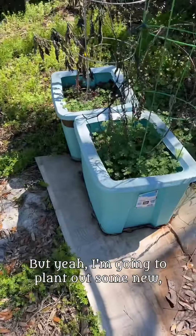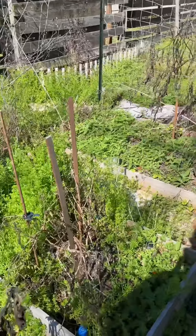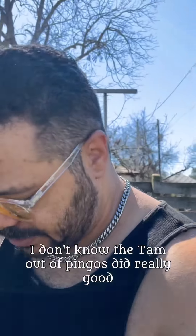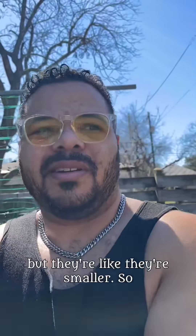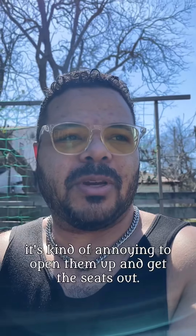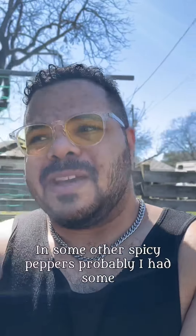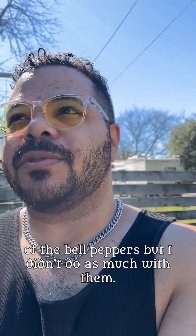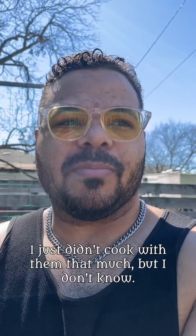I'm going to plant out some new tomatoes and peppers. I want to buy some different peppers — the Tam jalapeños did really well the first year, but they're smaller, so it's kind of annoying to open them up and get the seeds out. I want maybe some regular-size jalapeños, some bigger ones, and some other spicy peppers. I had some bell peppers but they didn't get very big, so I didn't cook with them much.